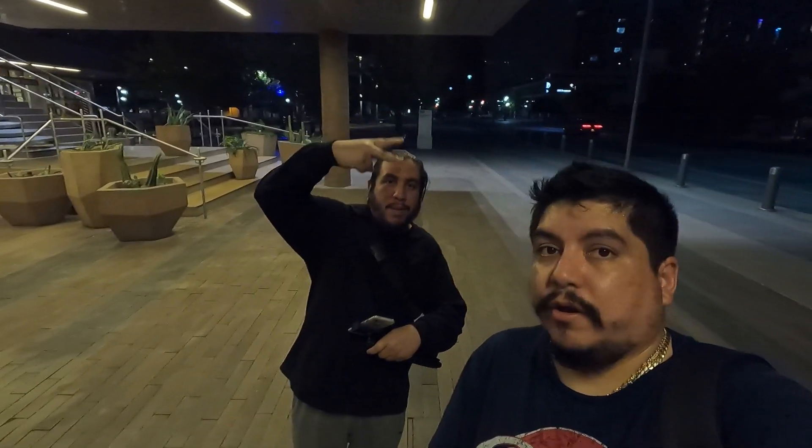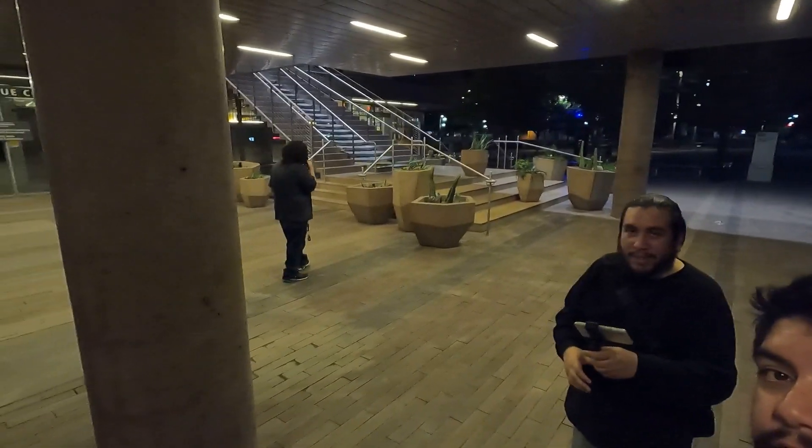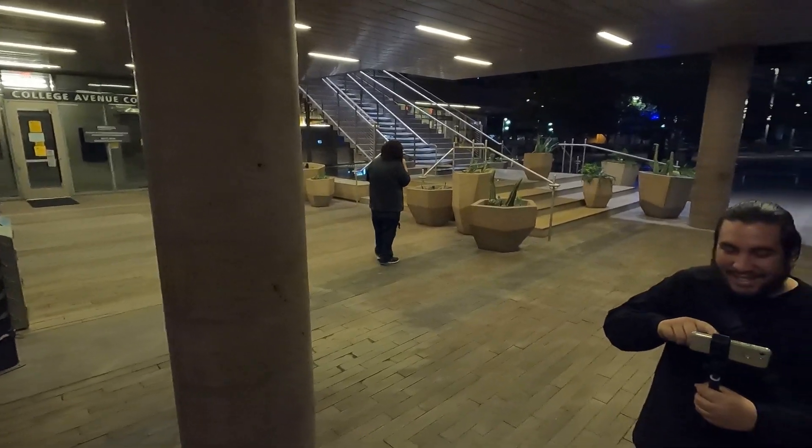Hey guys, we are here at the ASU. Aloha, Andre Tito is here and then Ray, he's over there just babbling away, but he's there. Alright, we're doing some testing here and the video is about to start now.